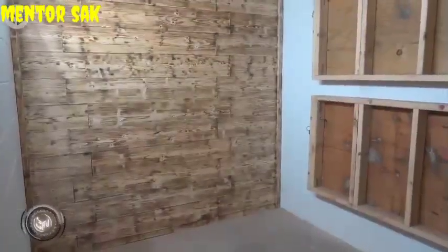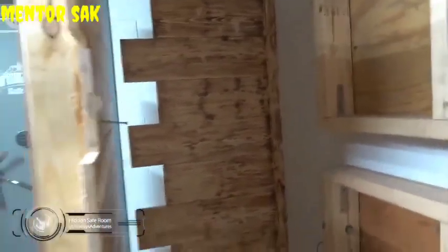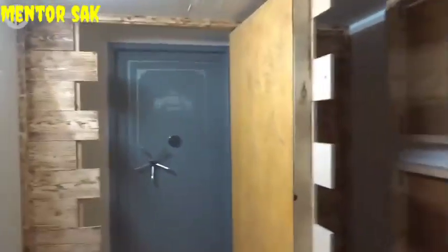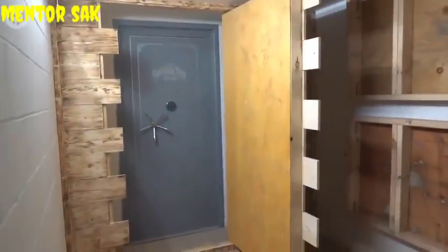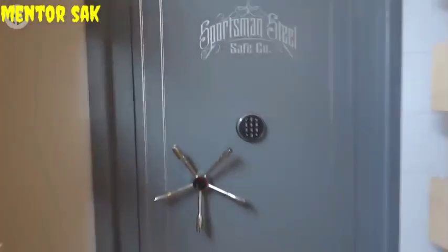If you need to hide something a bit bigger, or even someone, then how about concealing an entire room? Cleverly disguised within this basement wall is a lockable door that leads to a safe room large enough to fit an entire family. A potential lifesaver during a home invasion, or the coolest entrance to a den or games room ever. You can take refuge in any situation, like when your mother-in-law comes to visit, for example. Just make sure she doesn't find out about the access code.